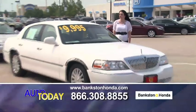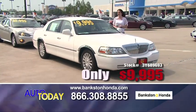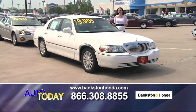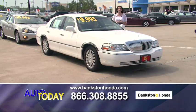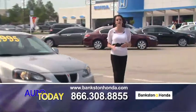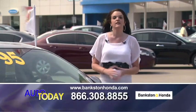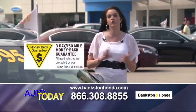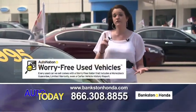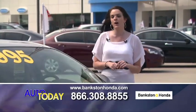Here we've got a 2003 Lincoln Town Car — the executive model for only $9,995. Leather interior, power seats, power pedals. It's in great condition and has low mileage. Give us a call or look us up online: 866-308-8855 or www.bankstonhonda.com. With these vehicles you get a 3-day money-back guarantee, 50-point inspection, 12 months of free roadside assistance, and a copy of the Carfax and repair order.